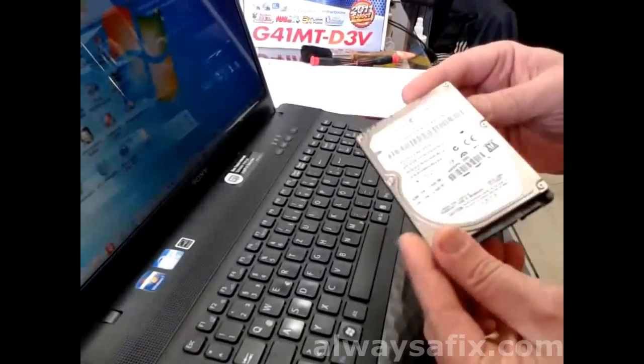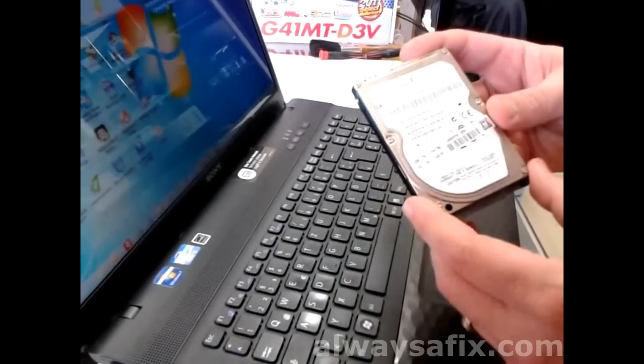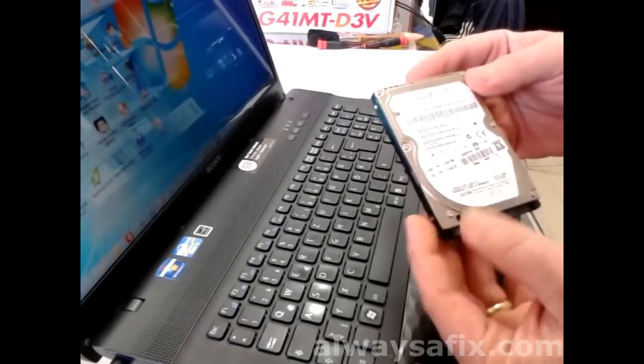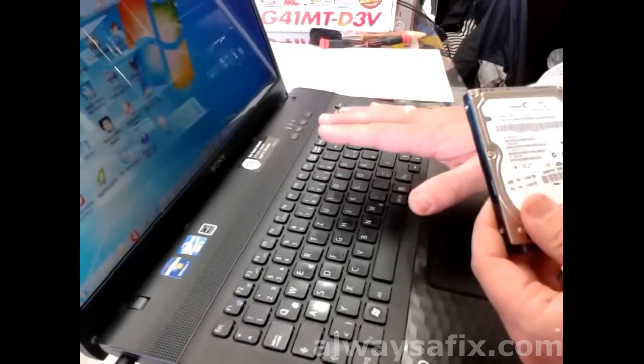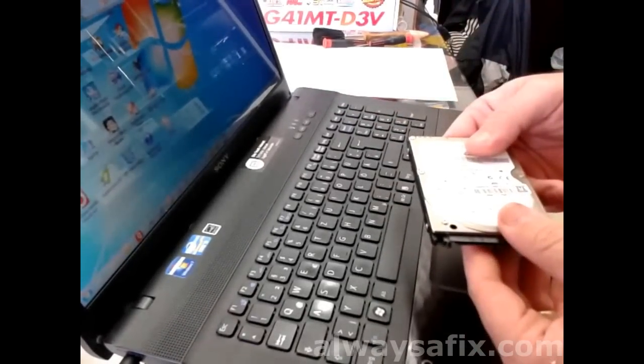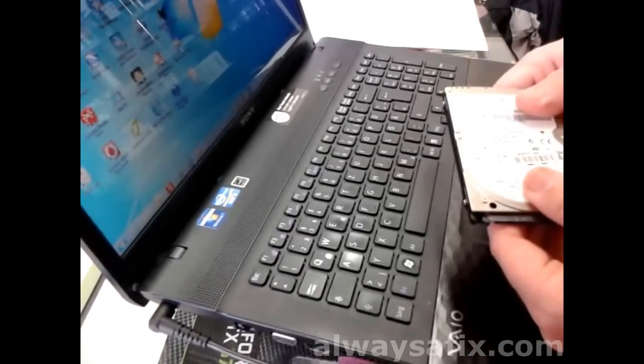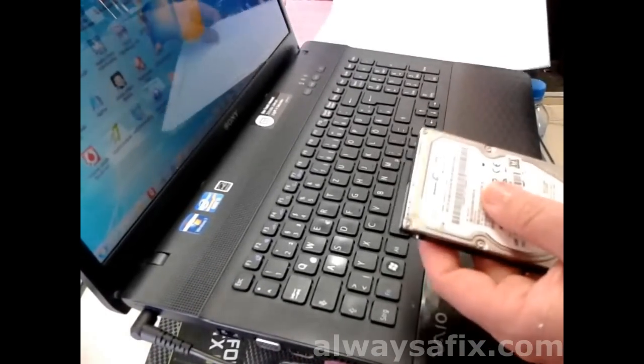Sometimes these discs can have bad sectors on them, so even though they're faulty they still work — they just run terribly slow. What we're going to do is run some sort of diagnosis to get a report, and if necessary replace the drive. I ran the Western Digital Diagnostics — the Lifeguard — which you can download from the Western Digital site. The quick test gave a pass result. We then ran the extended test, which ran for about an hour, and we got the result: fail — error code: too many bad sectors detected. That's the confirmation that this hard drive is faulty.